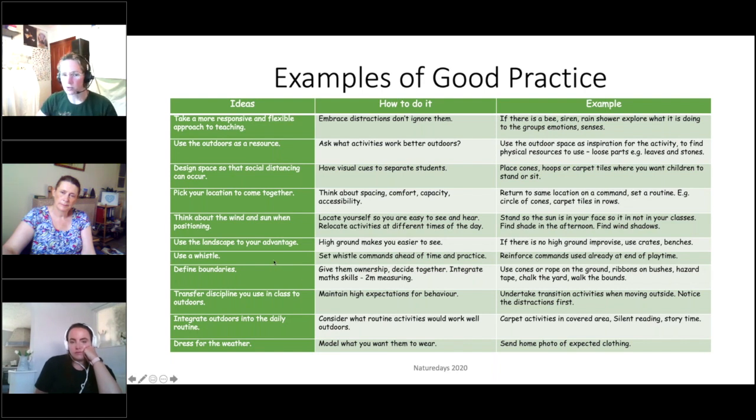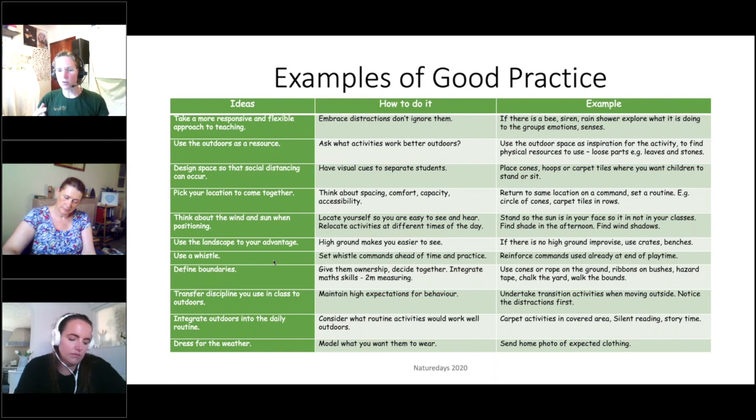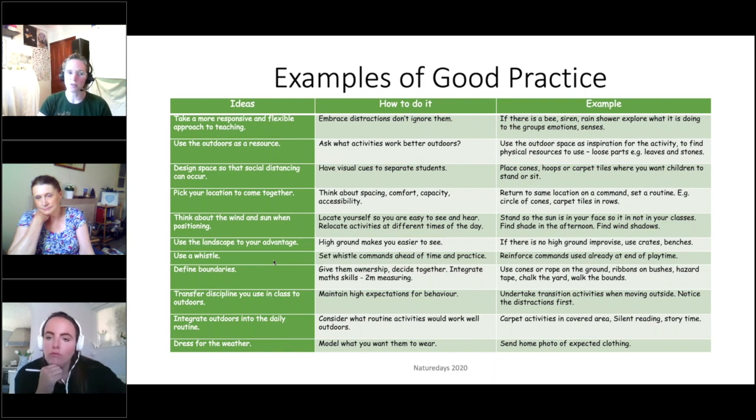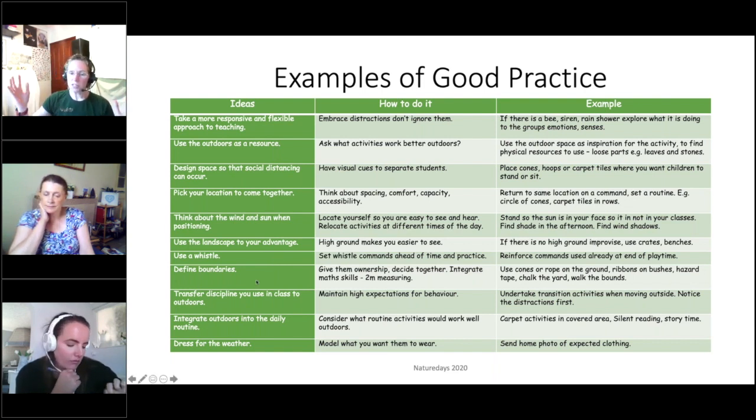You really need a whistle for outdoor learning - it's the easiest way to get students back to you. Set your whistle commands ahead of time and practice in the classroom. Reinforce commands children already use at playtime or establish new ones for their groups. This routine is also setting you up for an easy transition into September - once you've reinforced these commands and scenarios, in September when you start a new routine you've already established some of these. Defining boundaries: you've obviously got the big boundary of the school fence, and all gates should be locked at all times.